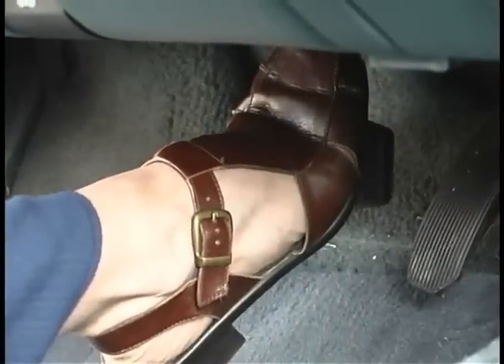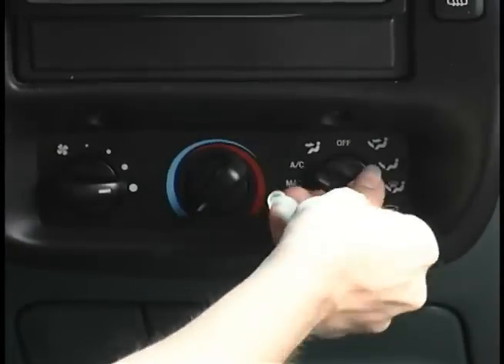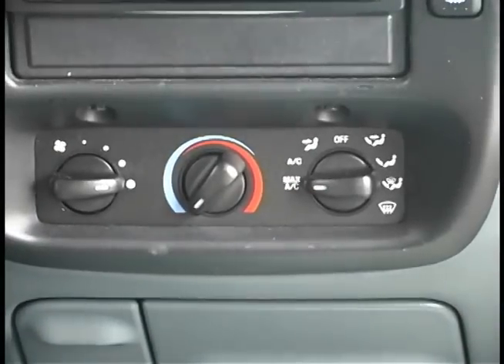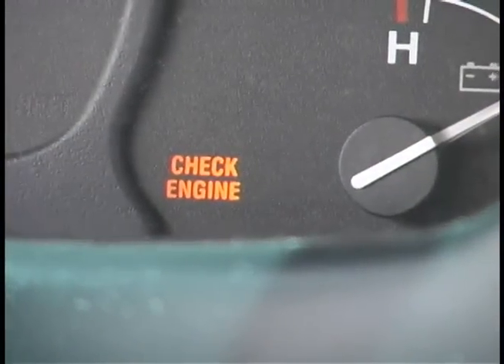Now, when a vacuum pump fails, the result can often lead to confusion in determining the cause of the problem. Drivers generally report symptoms such as hard brake pedal and difficulty bringing the vehicle to a stop, climate control problems with the default to windshield defrost, lack of acceleration or a rough idle, and a check engine light that won't go off.